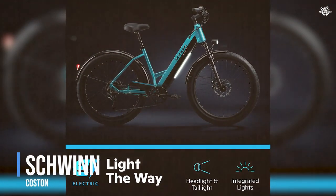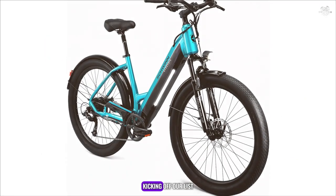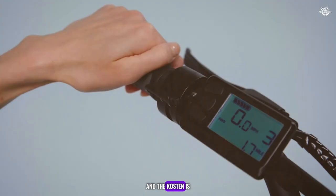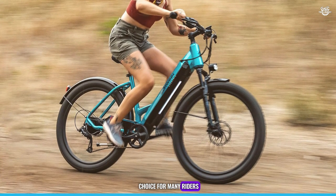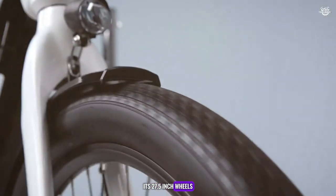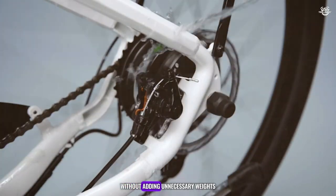Kicking off our list at number 10 is the Schwingkasten Adult Electric Hybrid Bike. Schwingkasten is a name synonymous with quality and reliability, and the Kasten is no exception. This bike is designed for both urban commuting and leisurely rides, making it a versatile choice for many riders. The Schwingkasten features a 7-speed drivetrain, allowing you to tackle various terrains with ease. Its 27.5-inch wheels provide a smooth and stable ride, while the aluminium frame ensures durability without adding unnecessary weight.